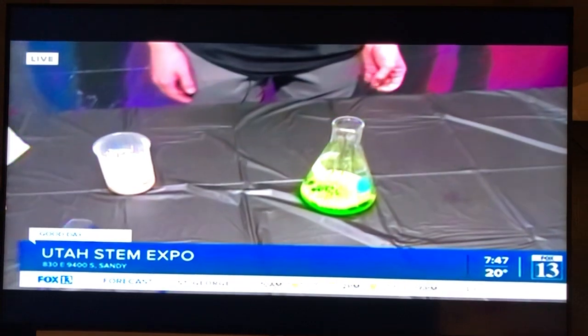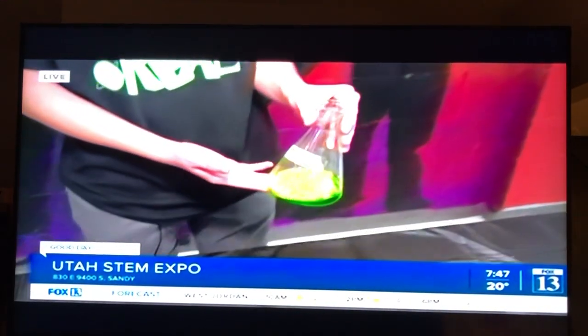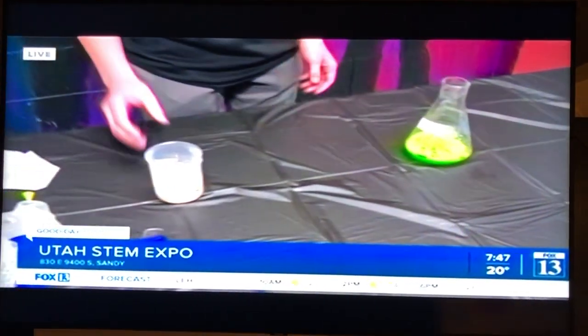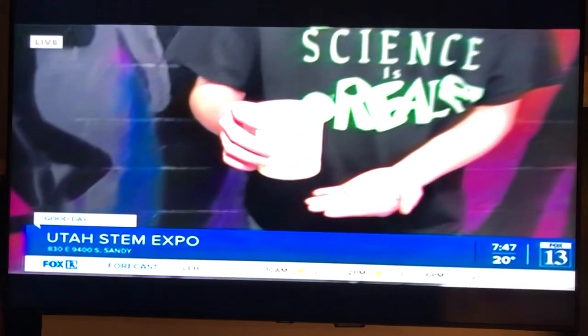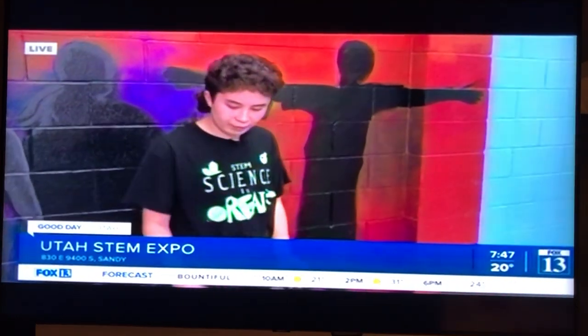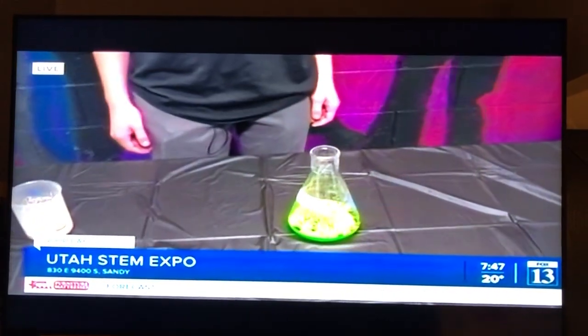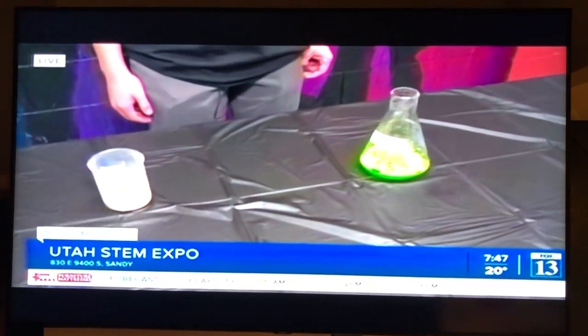My demonstration is called elephant toothpaste. Right here I have a glass flask with hydrogen peroxide, dish soap, and some food coloring. And right here I have my mixture of yeast and warm water. So before we do this, what do you think is going to happen? When I pour this in, it will create a nice foamy solution that will expand. So this is another chemical reaction where we see chemicals expanding.